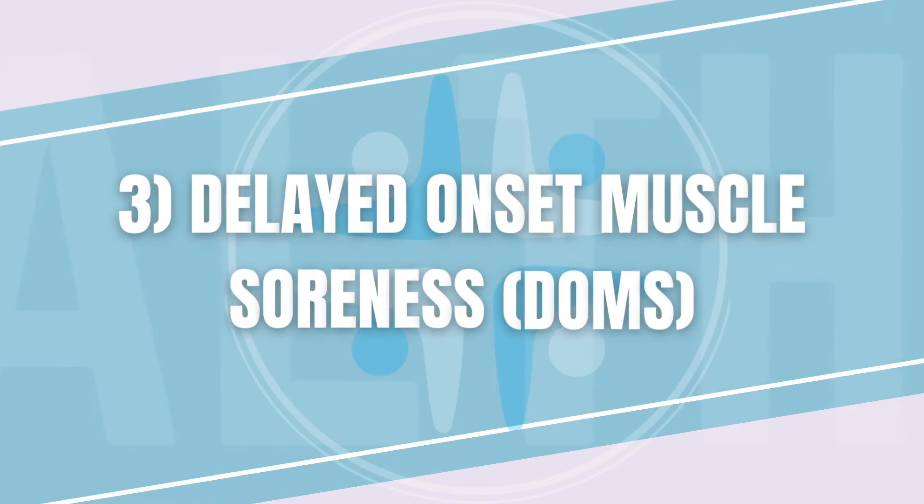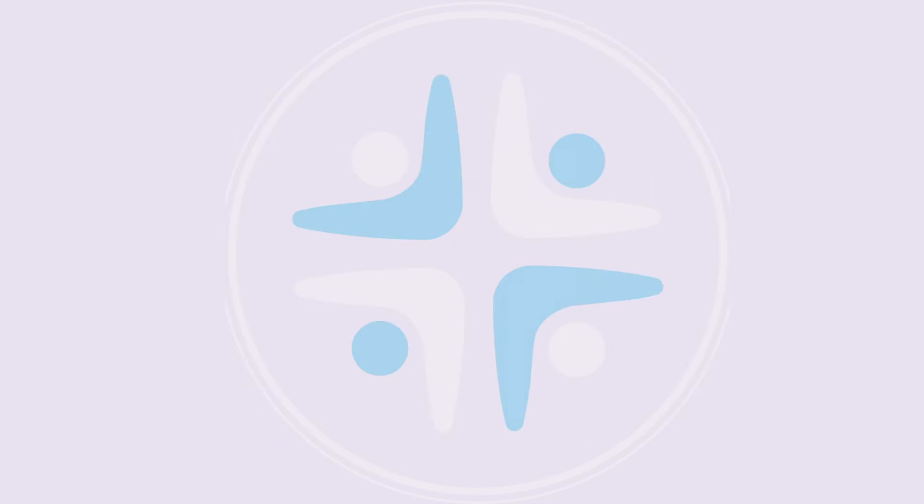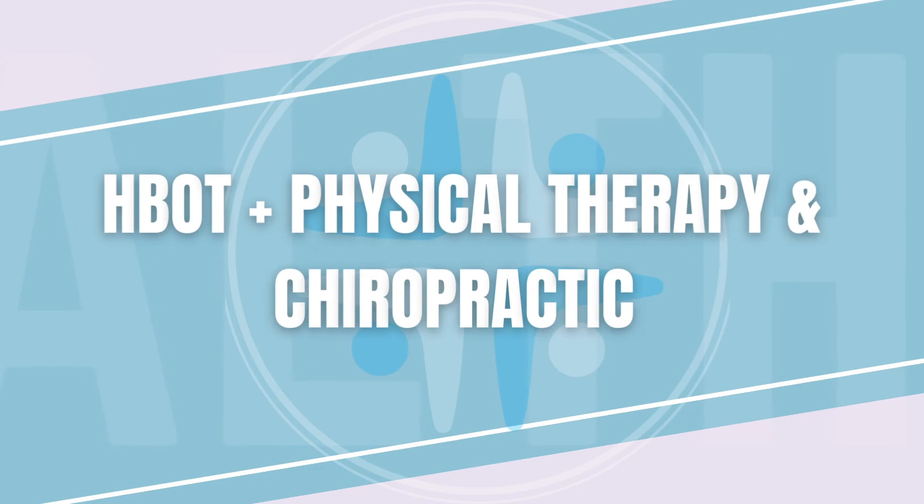Number three, delayed onset muscle soreness, also known as DOMS. After a hard workout, some people will develop a lot of soreness, especially about 24 to 72 hours after the activity. This is caused by excessive inflammation from all of the muscle damage from working out. Now that you have an idea of what is actually happening, it's time to discuss how adding hyperbaric oxygen therapy to physical therapy or chiropractic treatments can help you reach your goals even faster.